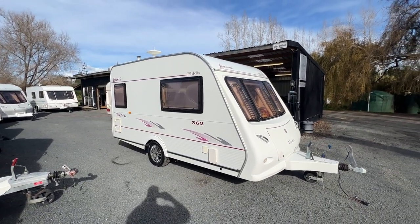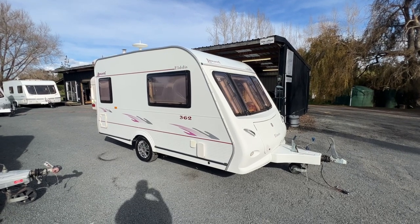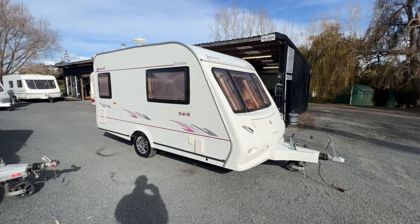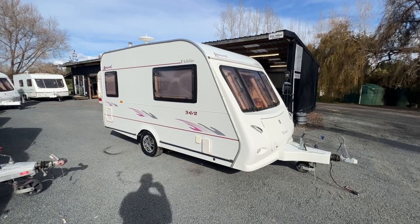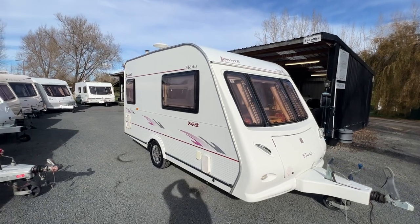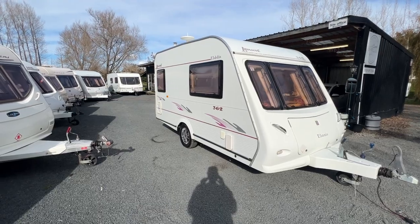Thank you very much for watching. If this is not the caravan for you, jump onto our YouTube channel and check out all the other campers we've got for sale. We've got a lot of videos on there of many makes and models of caravans that'll give you a good idea of the types available. Thank you so much for watching.